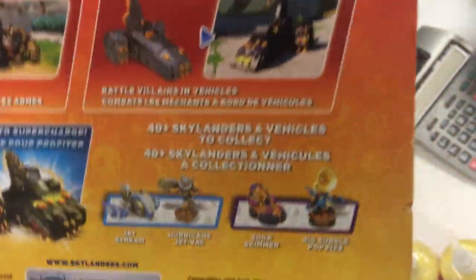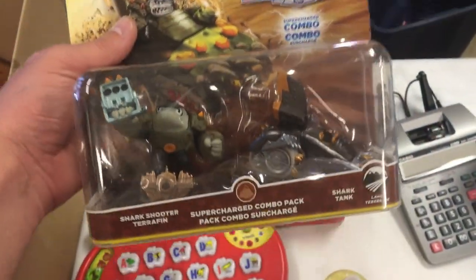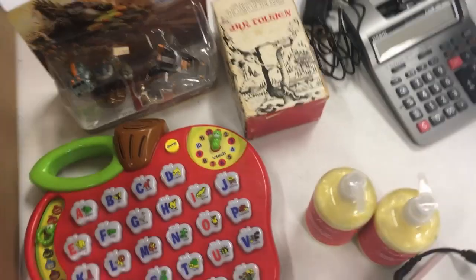Skylanders SuperChargers combo toy — this is for the Activision Skylanders video game series. They're kind of like Amiibos. I paid four bucks; the current price is $25, but I'm going to put this on a shelf and wait maybe six months, or hopefully less, for when everyone else is sold out. Then I'll ask about $50 when supply has dried up.